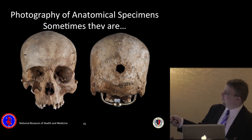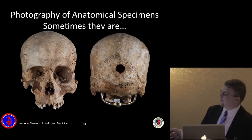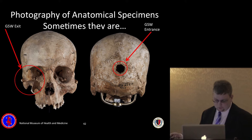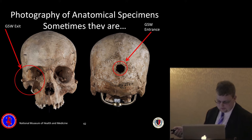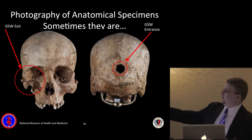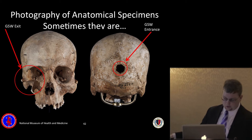Sometimes injuries are pretty obvious — a gunshot wound in the back of the head that blew out through the front of the face. We want to really illustrate the injury and present obvious injuries clearly. The image on the left shows the exit wound and the right shows the entrance wound — note the small entrance wound and large exit wound. The bullet entered the back of the head and blew out the right side of the face. The specimen is the cranium of an unidentified soldier found at the Chancellorsville battlefield, with a scale visible to accurately measure the size and scope of the injury.